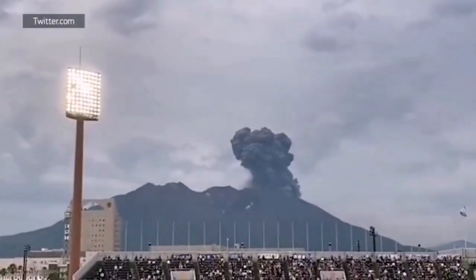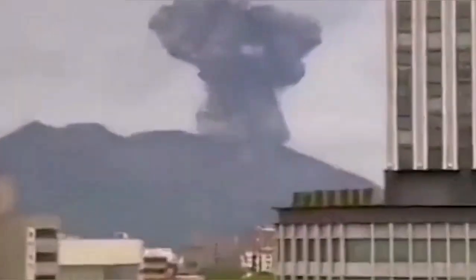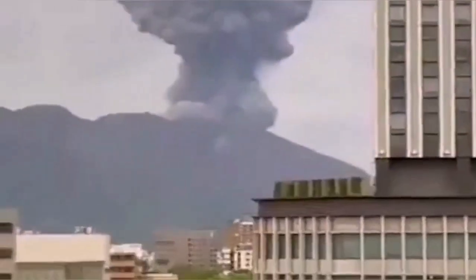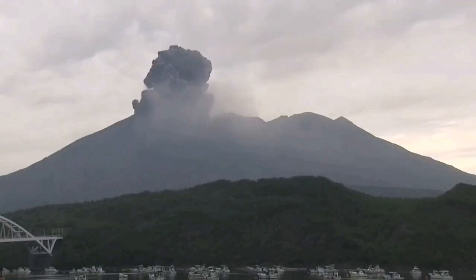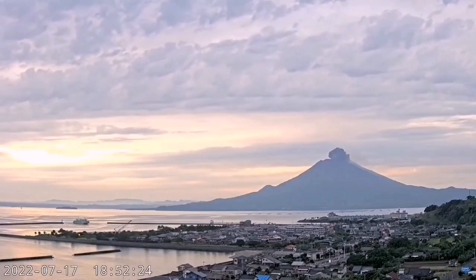Another view shows the volcano in more close-up. And this was during the evening hours. As you can see, the volcano erupts from this angle to the right — otherwise it was to the left. And the eruption sends a huge ash cloud to the sky.